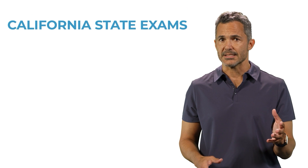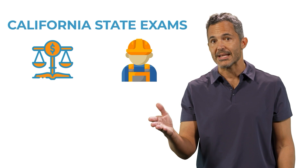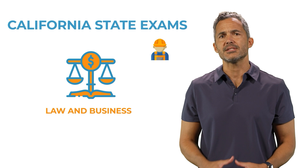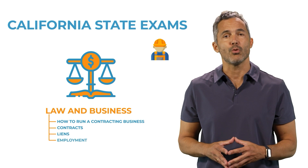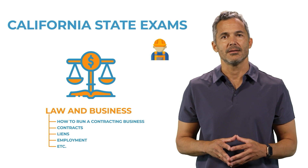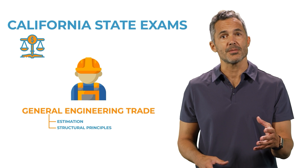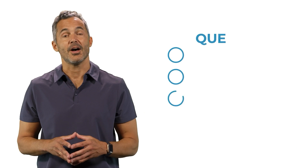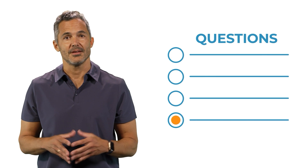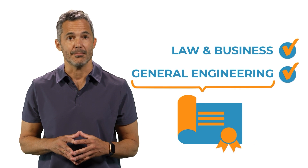You'll be taking two state exams: the law and business exam and the general engineering trade exam. The law and business exam focuses on how to run a contracting business — contracts, liens, employment, and so on. The trade exam focuses on estimation, structural principles, earthwork, subsurface work, etc. All questions are multiple choice. You'll have three and a half hours to complete each exam. Both exams must be passed to obtain a contractor license number.